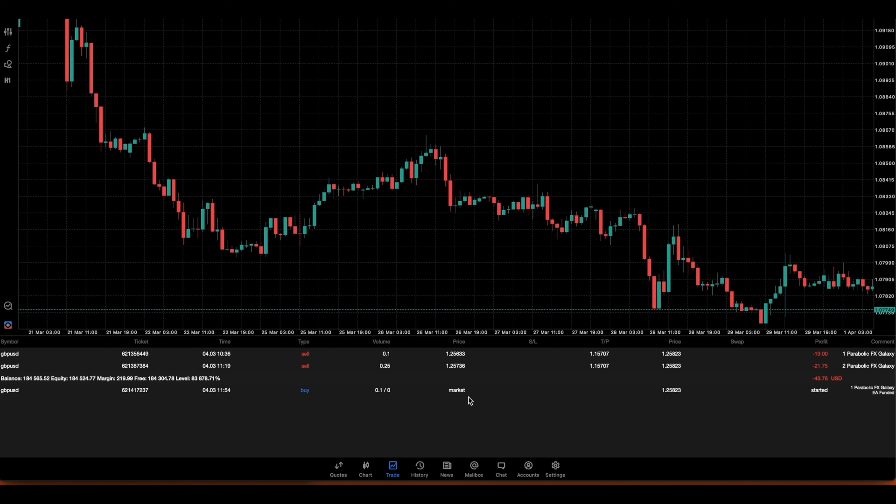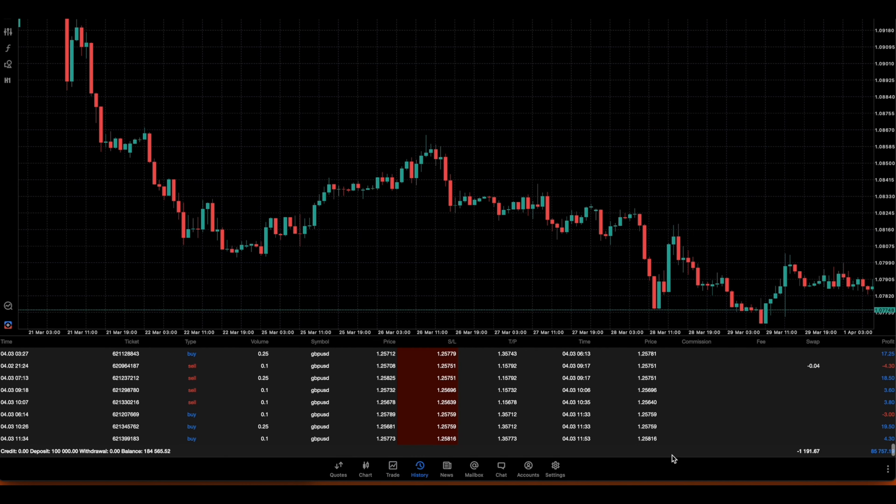In the background, the other trade on the FX Galaxy EA has actually closed - the buy closed and put in another buy position. Going into the history for the FX Galaxy EA - if you guys want this one, you can get it in the package or separately.